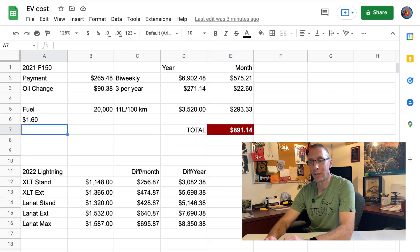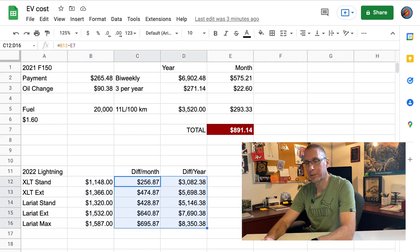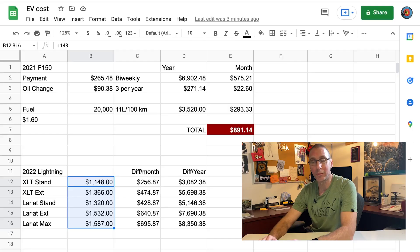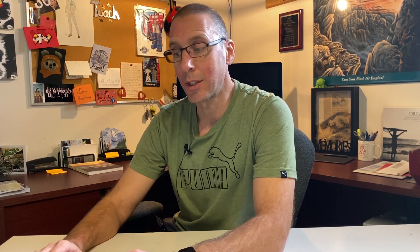Looking at the comparison spreadsheet: even at $1.60 a liter, the base XLT Lightning with standard range battery still costs $256 more per month than what I'm currently spending. That $256 gap is a hard number — the Lightning lease payment is fixed, whereas my fuel costs vary month to month. Over three years that's $9,000 extra I'd be paying for the Lightning versus my current truck, and I wouldn't even be getting the features I want.